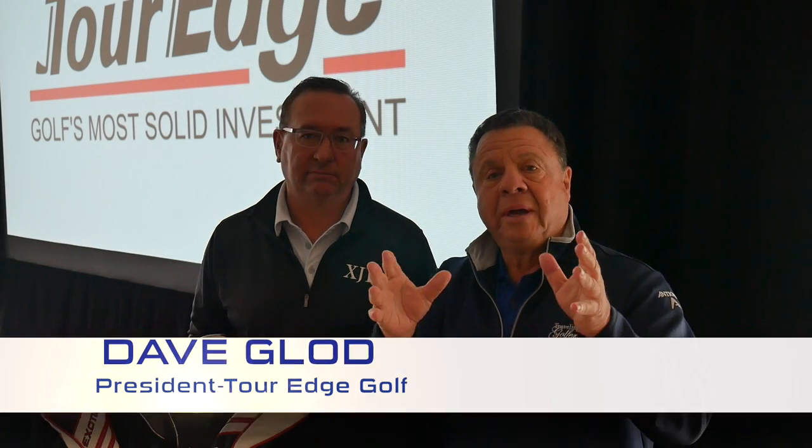Dave Glaude, founder and president of TourEdge Golf — one of the best innovators in golf. And this is one of the best innovations: the XJ1 driver. This driver is really special because it's a brand new titanium material called 911 Super Metal.